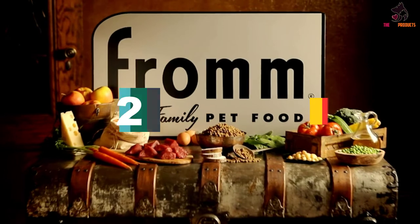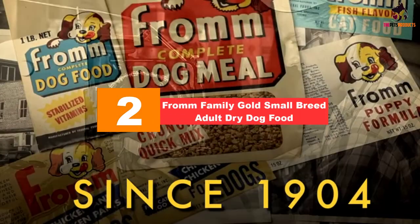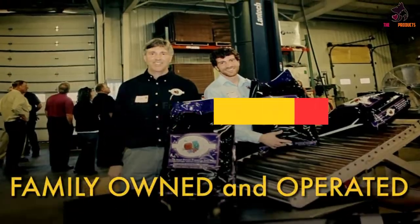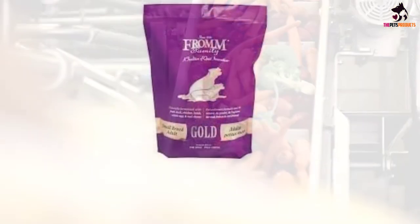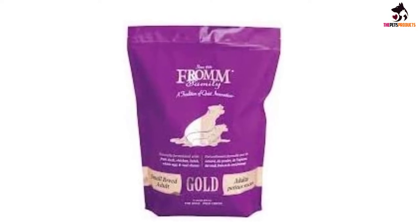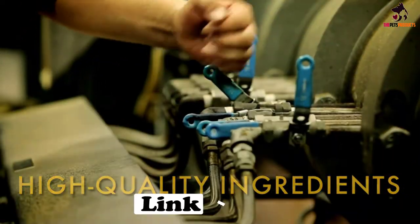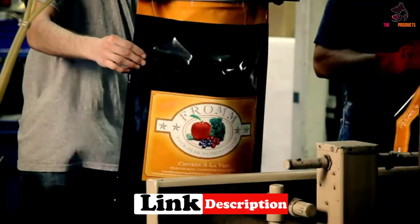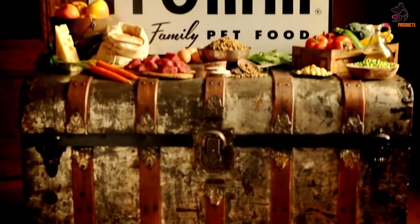At number 2, we have the Fromm Family Gold Small Breed Adult Dry Dog Food. Another excellent meal to feed a small breed dog, it is made with the dog's specific needs in mind, and the formula is curated to meet those needs. This naturally formulated diet contains ingredients which carry nutrients beneficial to the dog's quality of life. The protein in the meal is sourced from lamb, chicken, duck, and whole eggs, creating an impressive balance for your dog's metabolism.